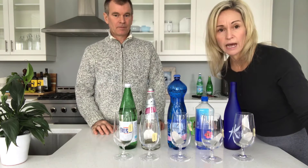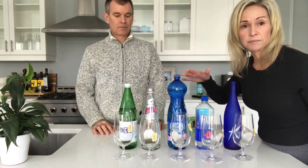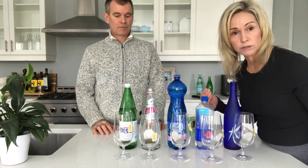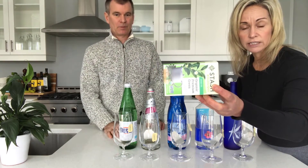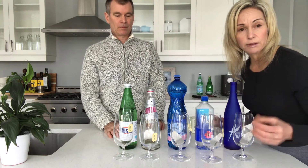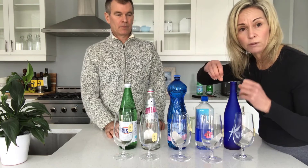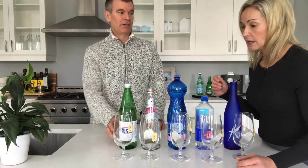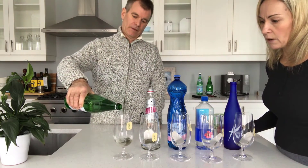Test number three — we want to talk about the actual ability for all of these waters to hydrate you. We've chosen the waters that are not carbonated because we really don't want carbonation penetrating into our cells. We're going to use this green tea bag as an example of our cells. Think about your cells — the goal is you want to get the water into the cells and flush toxic waste out. So how well the water is getting into the tea bag and pulling the tea out represents hydrating the body. We'll start with Fiji.